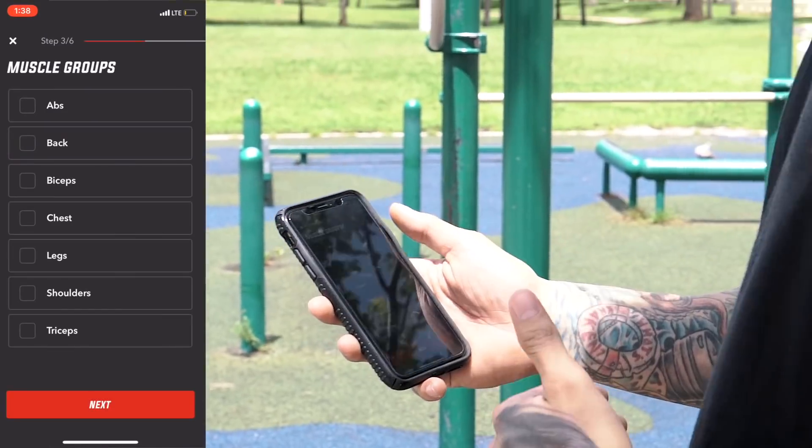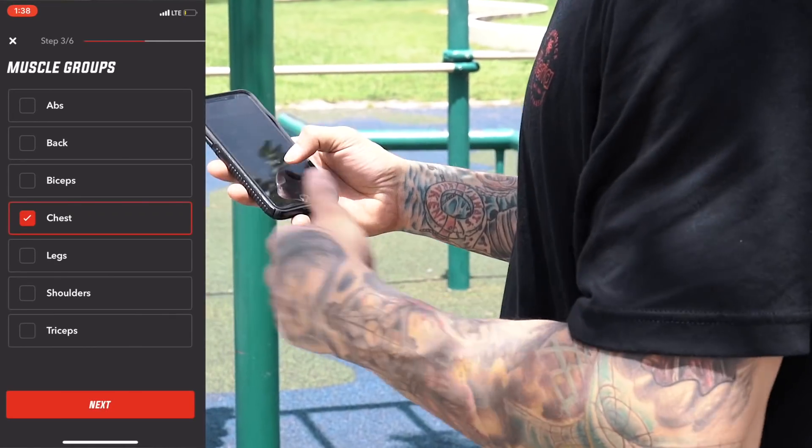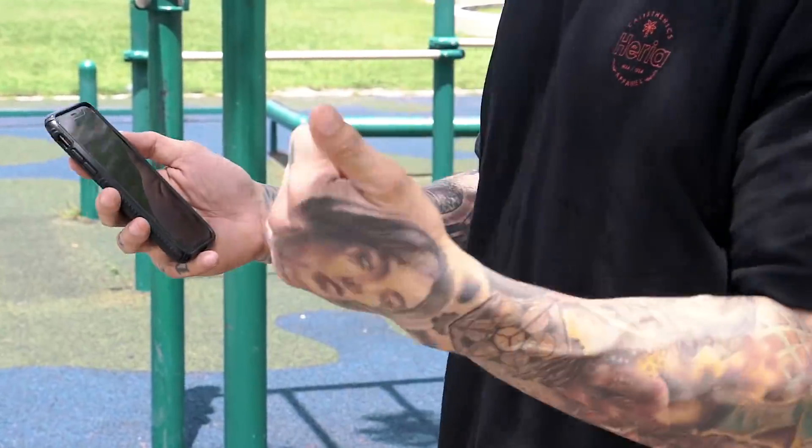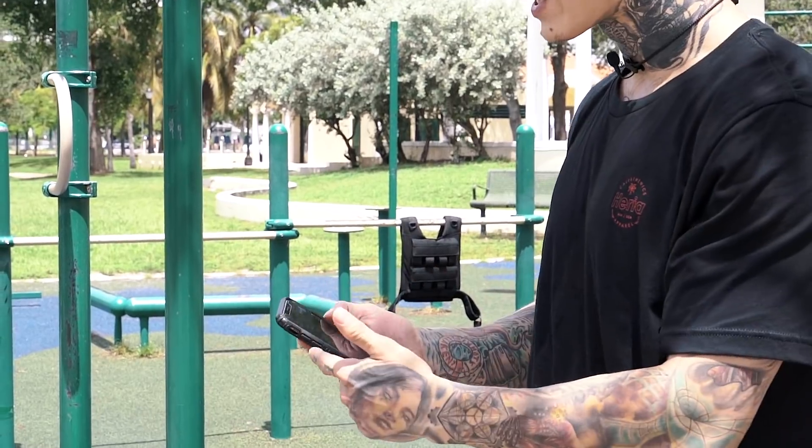In your muscle groups, you have abs, back, biceps, chest, legs — any muscle group you want — or you can choose to train your whole entire body. Today is my chest and tricep day, so we're going to put in chest and triceps. The Heria Pro app saves and stores all your workout data: what muscle group you worked, which day, how long, every exercise you performed, and how many reps. That's why it's super important to use this app before every single workout. It stores all your information so you can calculate your progress, see where you're improving, and start getting real results based on real numbers.